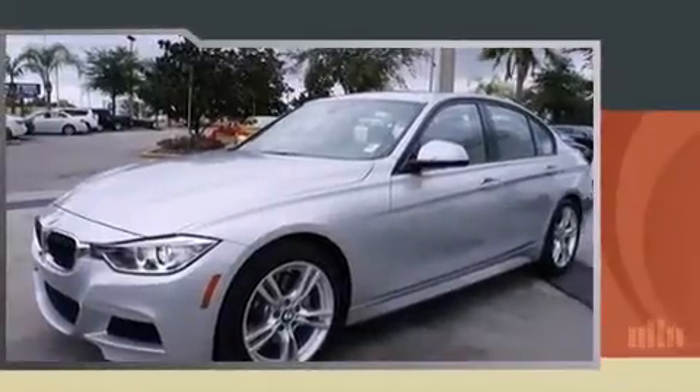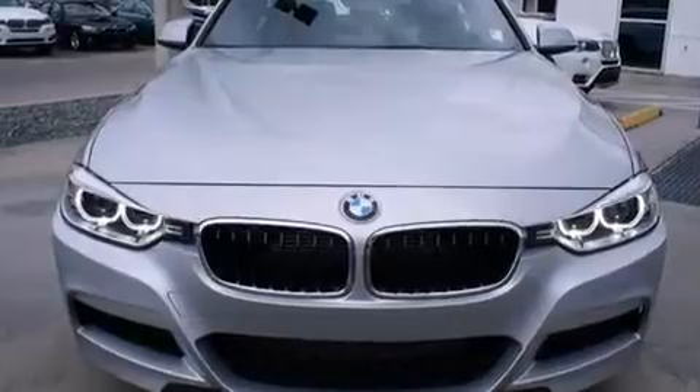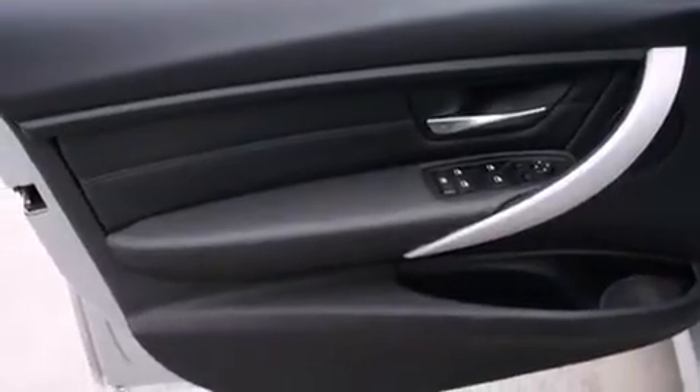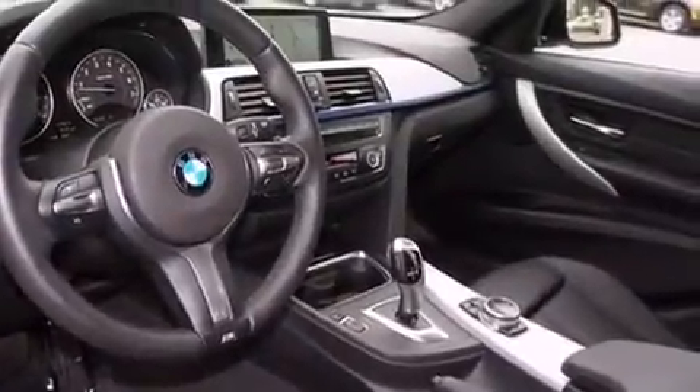Turbocharger technology provides forced air induction, enhancing performance while preserving fuel economy. BMW prioritized comfort and style by including leather upholstery, a power seat, automatic dimming door mirrors, heated seats, power moonroof, rain-sensing wipers, and seat memory.